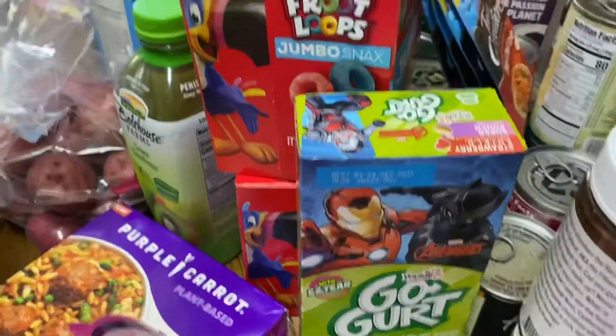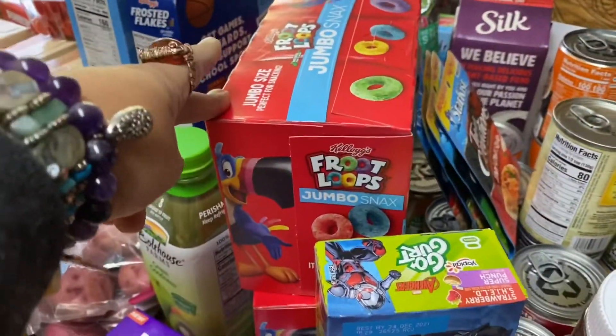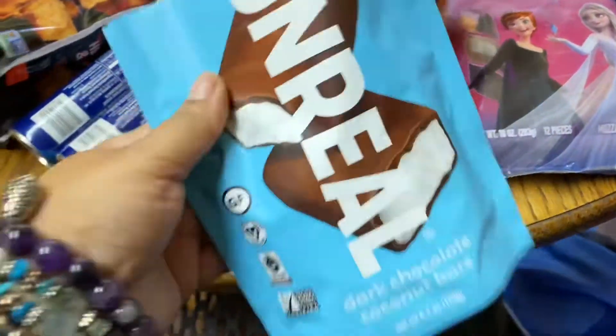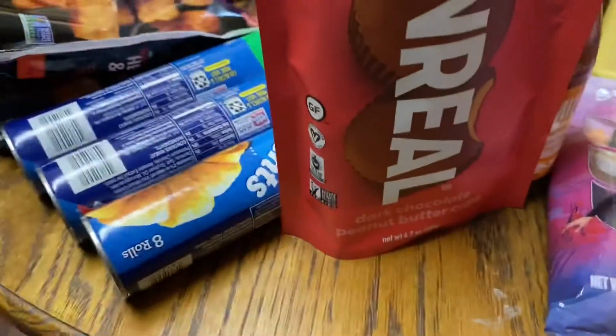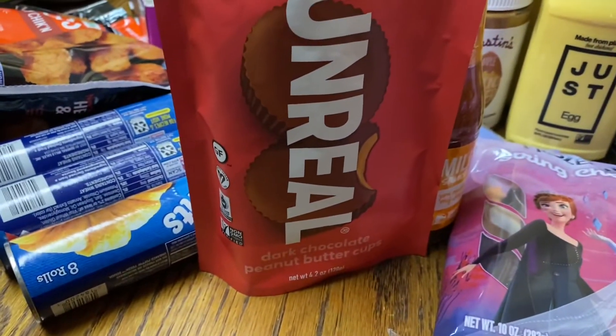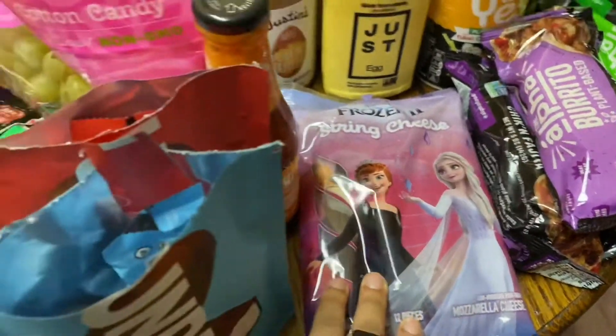I got a thing of Go-Gurt, two things of these Froot Loop snacks for my daughter's school lunch. I already opened this — the Unreal dark chocolate coconut bars and the dark chocolate peanut butter ones. These are individually wrapped.